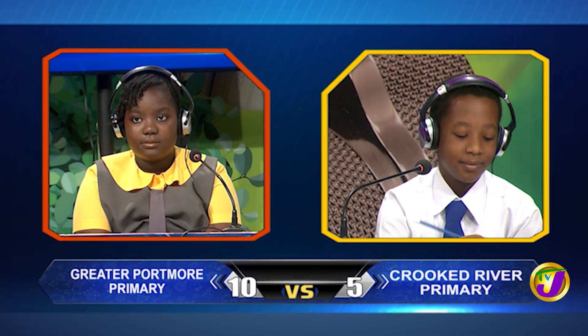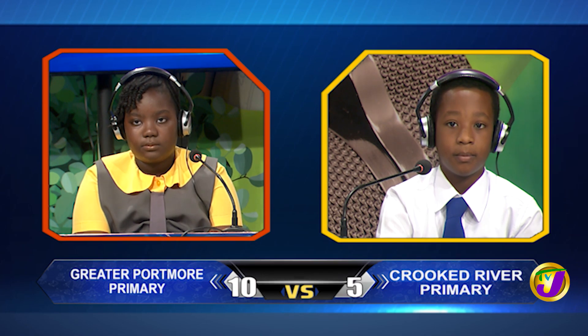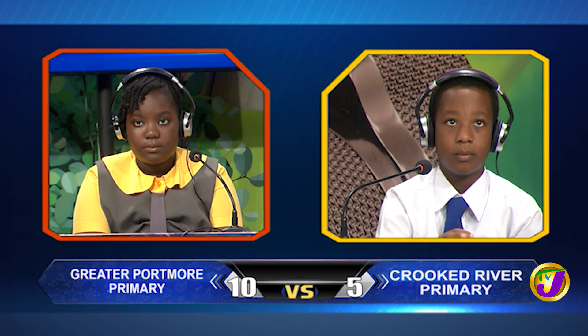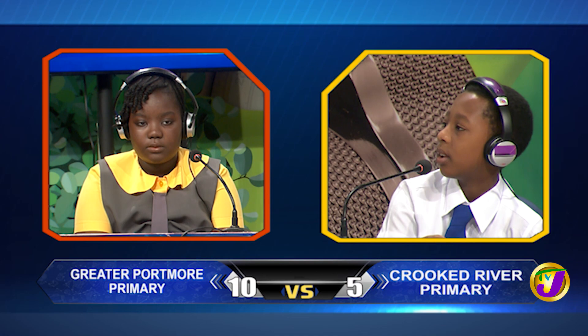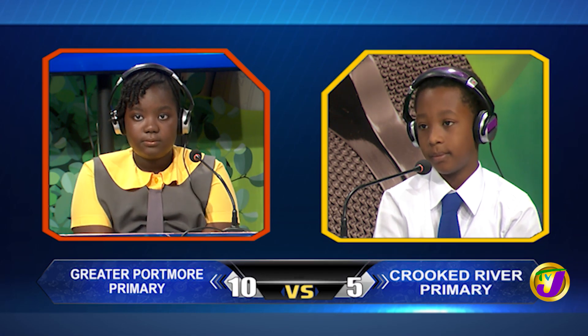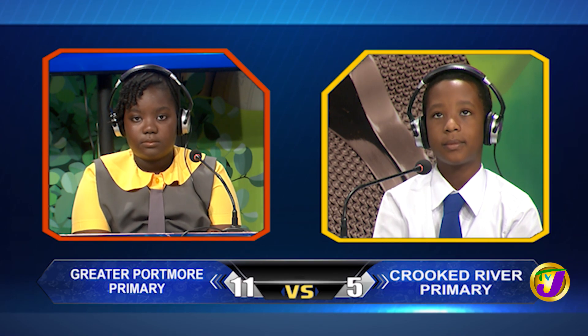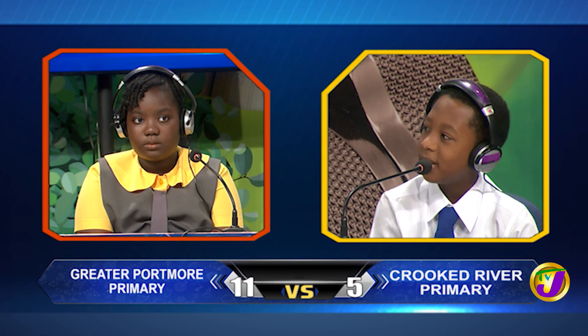That takes us now to our next face-off in the category of science. It's between Michael Roberts of Crooked River Primary up against Nyla McKenzie of Greater Portmore Primary. Michael, which organ is affected by the disease conjunctivitis? Michael answers the heart. That's incorrect. Nyla, would you like to try? Yes, please. The eye. The eye is correct. Michael, what's the name given to the liquid rock found in the core of the earth? Magma. That's right.